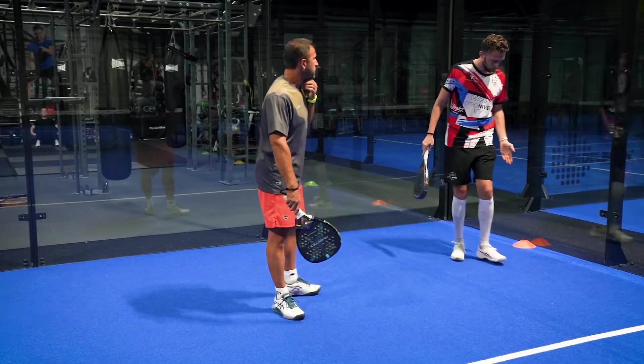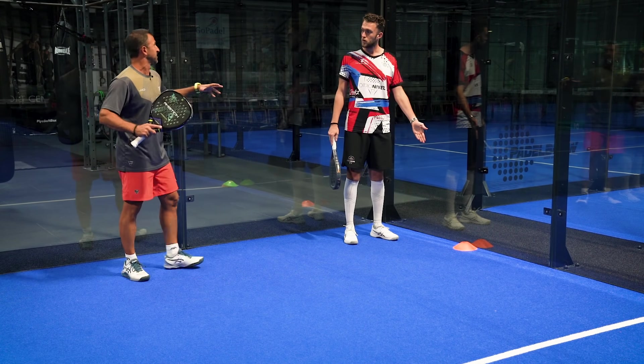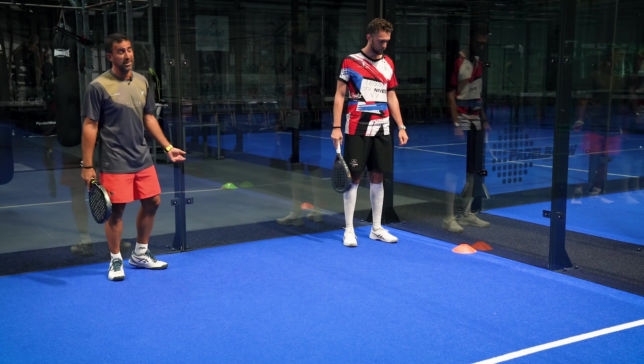So this would be Zone 1 — that's why the cone is orange. This is the danger zone. It should actually be red, but I don't have a red one, sorry guys.